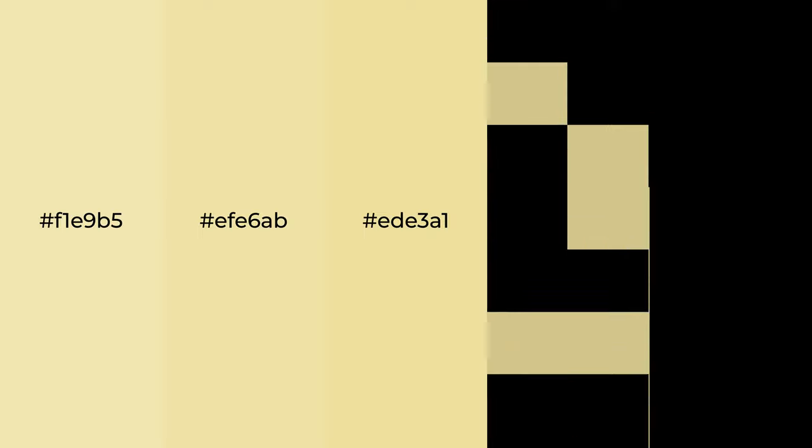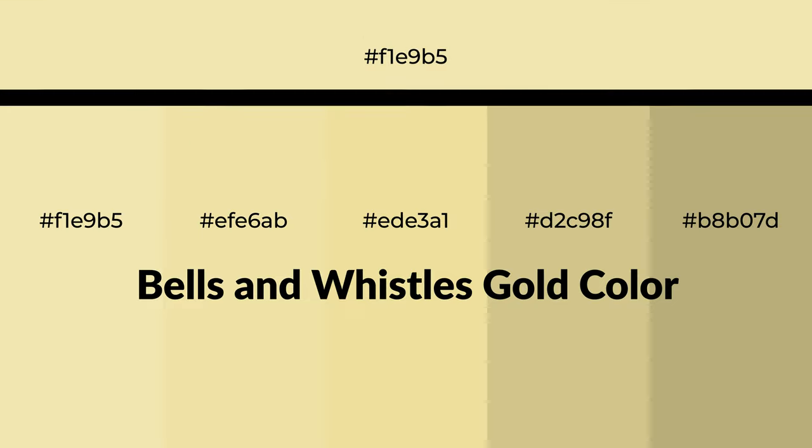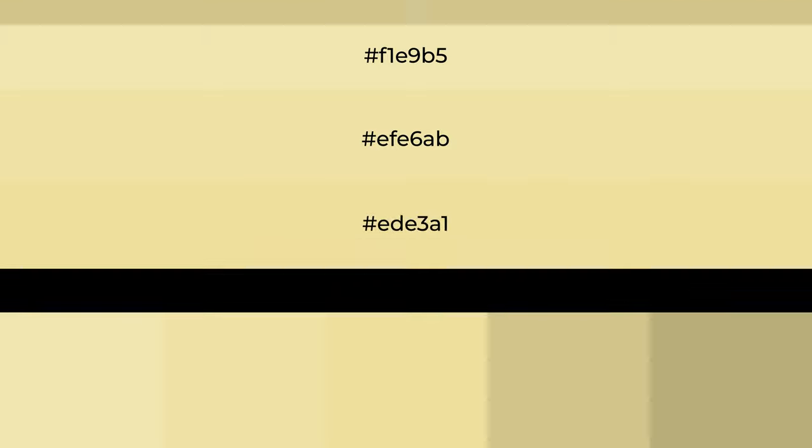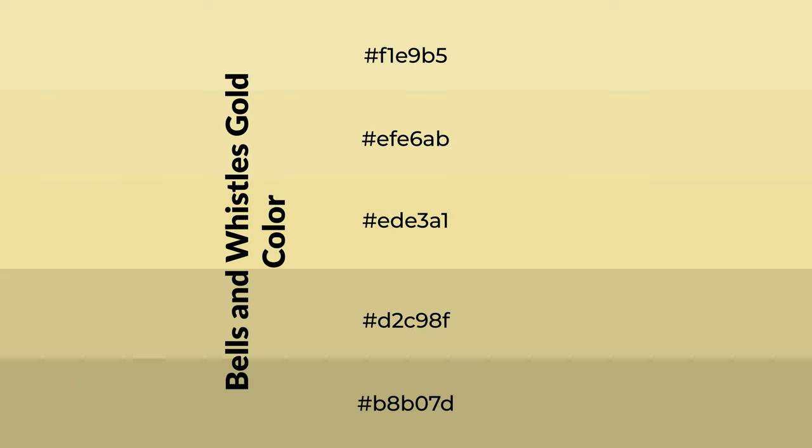Warm shades of Bells and Whistles Gold color with yellow hue for your next project. To generate tints of a color, we add white to the color. Tints create light and exquisite emotions.